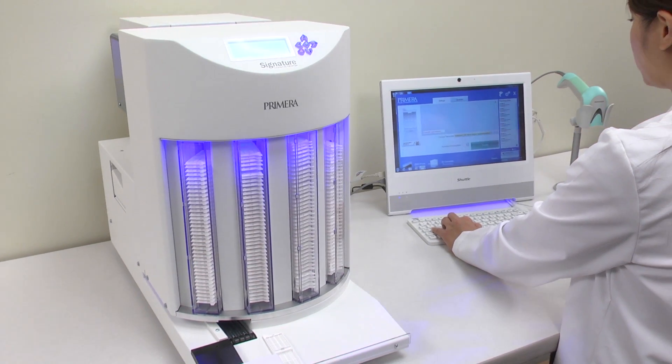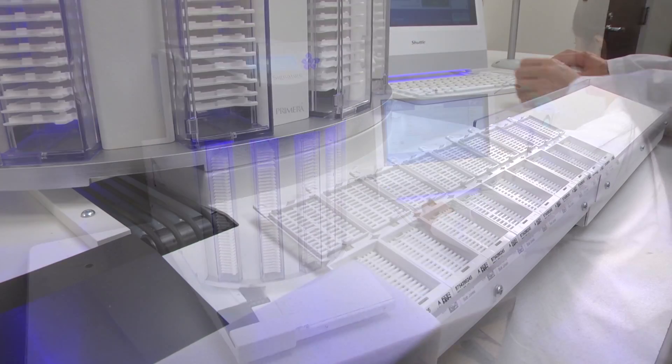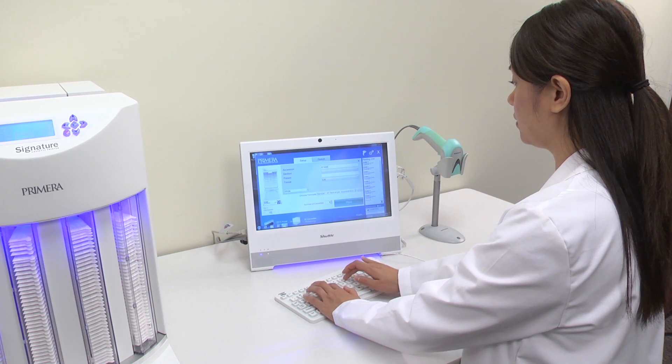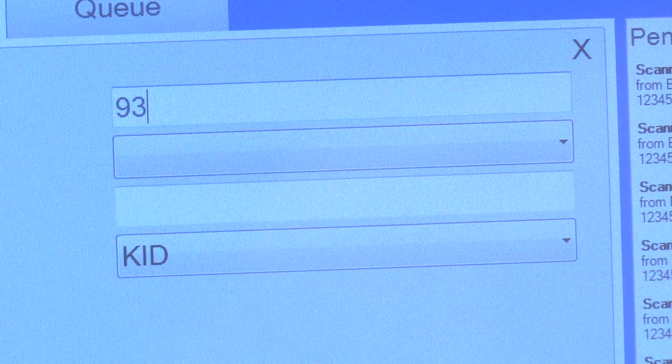Primera's new Signature cassette printer prints directly onto tissue cassettes. It not only helps to increase efficiency but also to eliminate handwriting, reducing the possibility of errors.